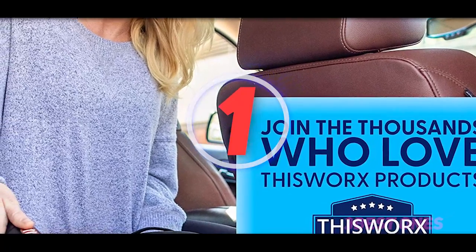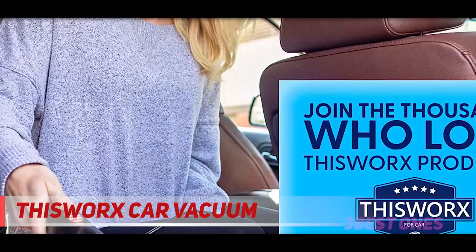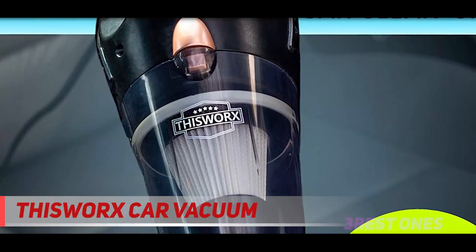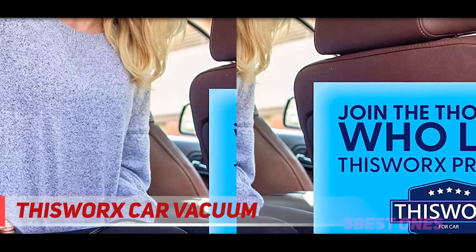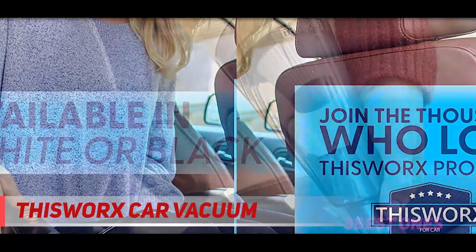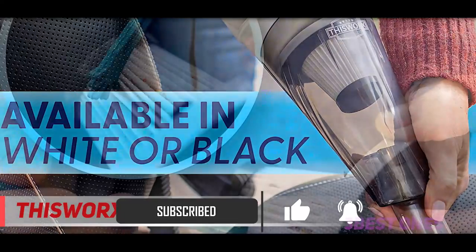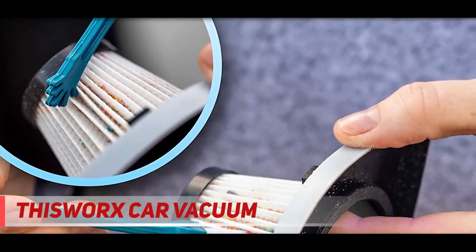And number one on this list: ThisWorks Car Vacuum. More than 76,000 Amazon shoppers have given ThisWorks Car Vacuum a 5-star rating, thanks to its lightweight design and powerful suction capabilities. The device plugs into your car's 12-volt outlet and comes with a 16-foot-long power cord, so you can easily reach every inch of the car from the front seat to the trunk. In addition to a HEPA filter, the vacuum comes with a variety of attachments including an extension tube and flathead hose, all bundled in a storage case.